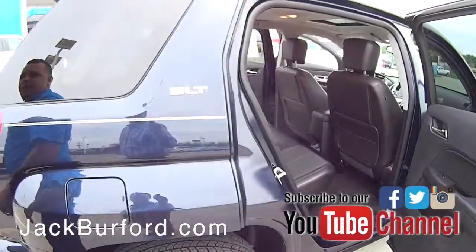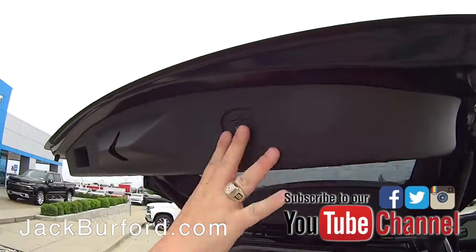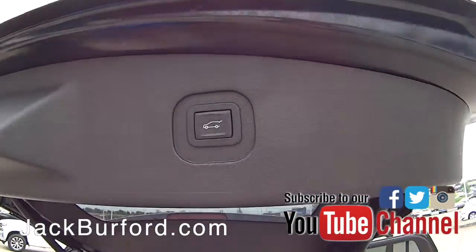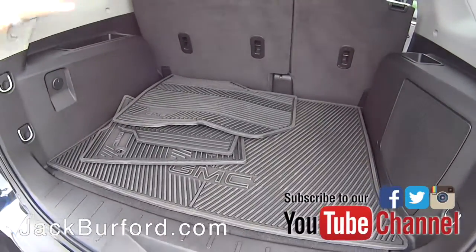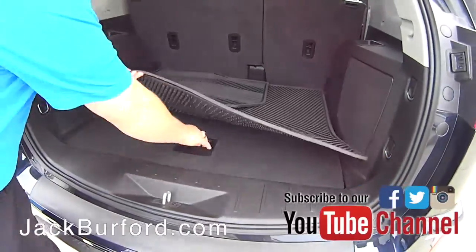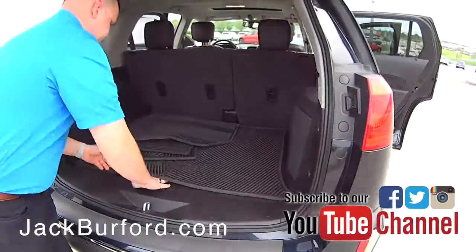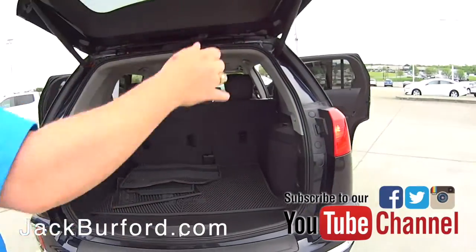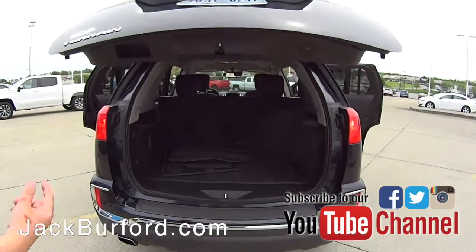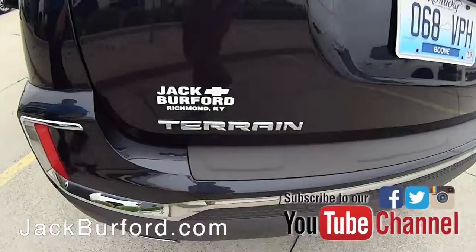In the back, we have a power liftgate on this vehicle, so you have a button up here on your key fob. We've got these all-weather mats here that you can install, or we can put them up front — we've got the carpet ones in there right now. Underneath you've got your donut spare tire and a little bit of storage. It is equipped with backup sensors and a backup camera so you can keep track of what's behind you.